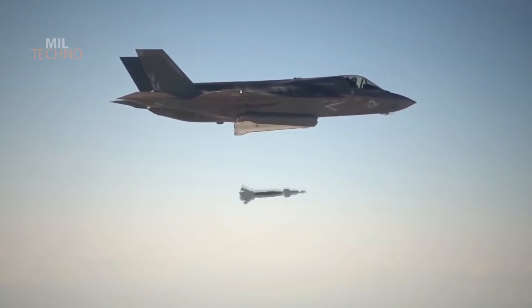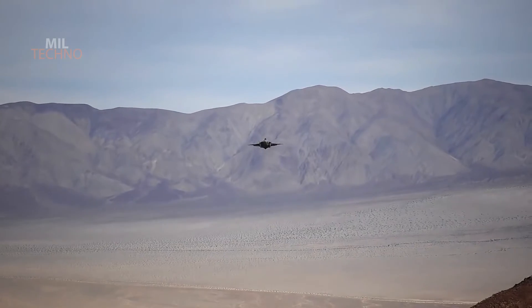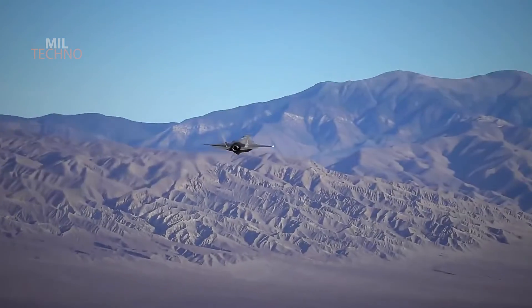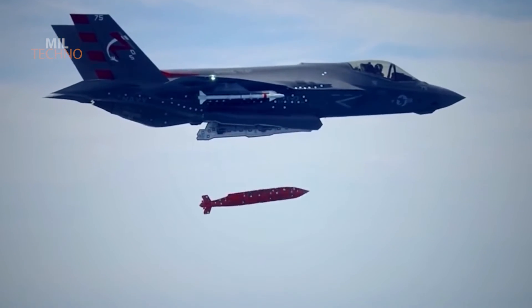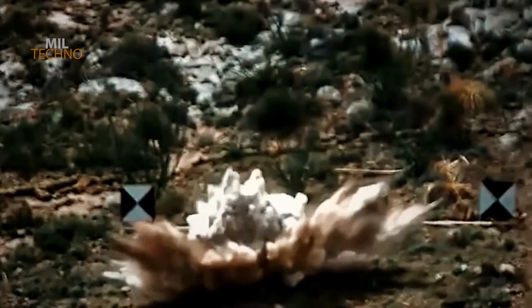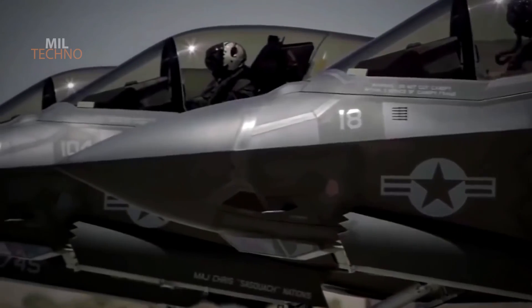According to a statement from the F-35 Joint Program Office, the latest tests involved high-fidelity, non-nuclear mock B-61-12s, and each weapon was dropped at a different altitude and speed. The actual launch parameters of the tests were not revealed, but we do know that in the past, at least one F-35 has dropped a test B-61-12 at supersonic speed.